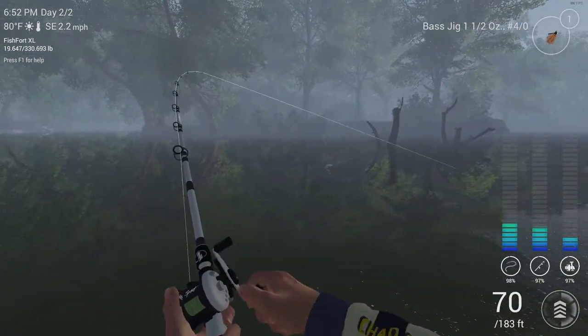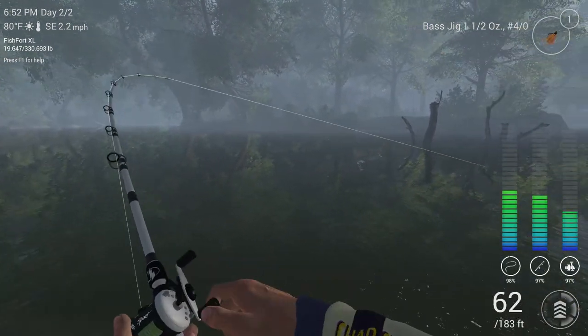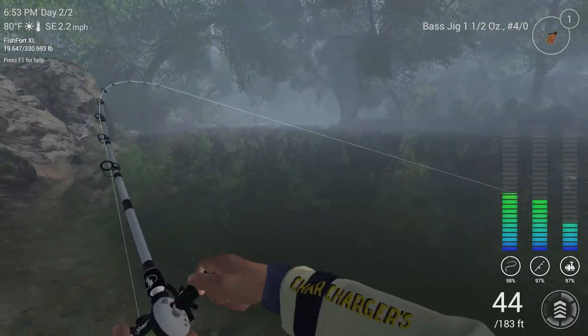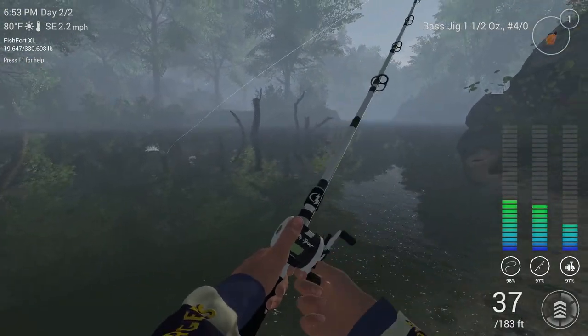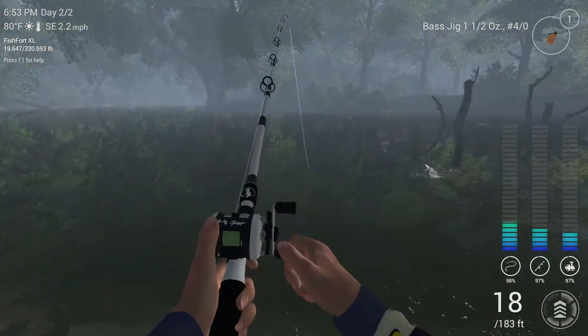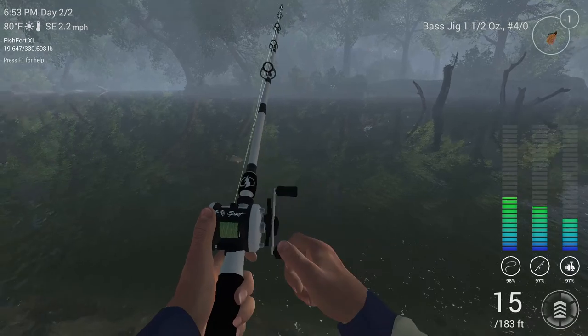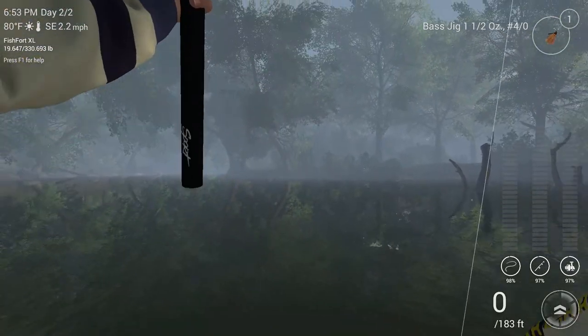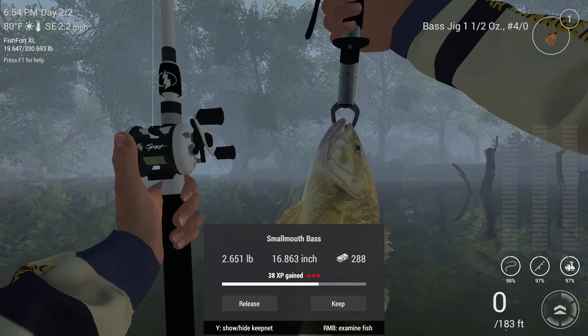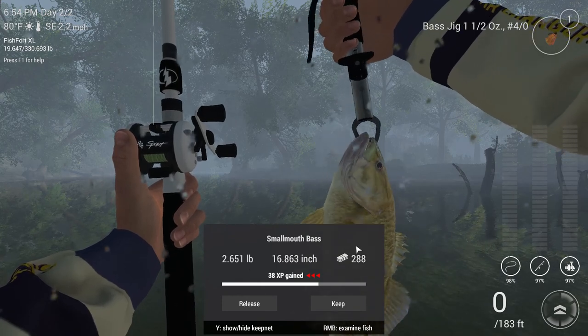There we go guys, got our first fish! Turn up the drag here a bit, bring this guy in. And here it comes — smallmouth bass flying in. Here we go: two point six five one pounds.